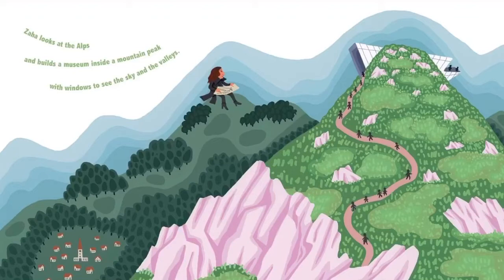Zaha looks at the Alps and built a museum inside a mountain peak with windows to see the sky and the valleys. This is the Messner Mountain Museum in the Corones province of Bolzano, South Tyrol, Italy. It's surrounded by the Dolomite Mountains and was established by a mountaineer — someone who climbs and hikes mountains. They built this as a monument to the history of mountaineering, so that as you're climbing a mountain you can also study the history of climbing one.